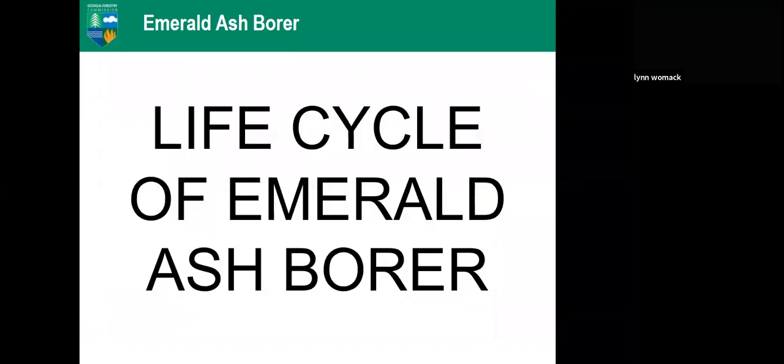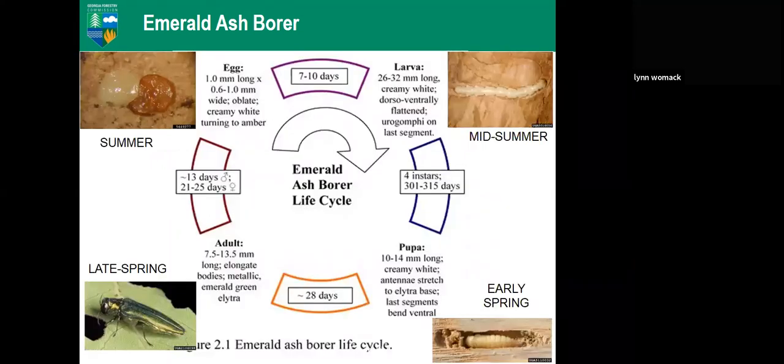Now for the biology of the insect. Understanding the biology is really important for understanding how much impact this insect can have and how it is killing our ash trees. Starting in early spring, the larvae have pupated and are hanging out under the bark. When it hits a certain number of growing degree days — somewhere between 400 and 450 — they emerge as adult insects.